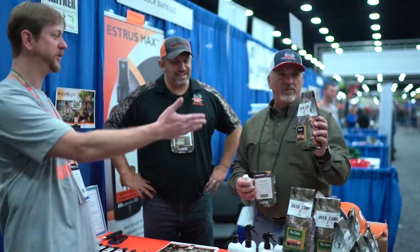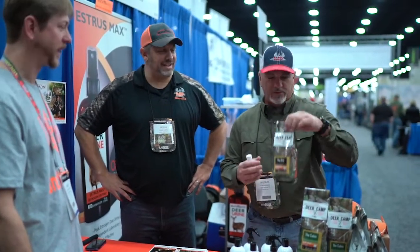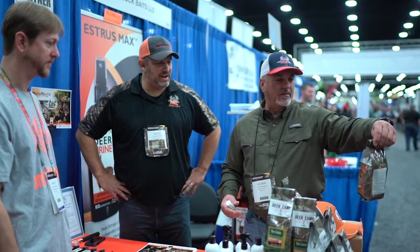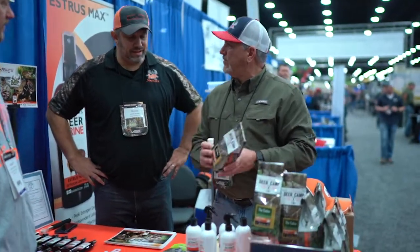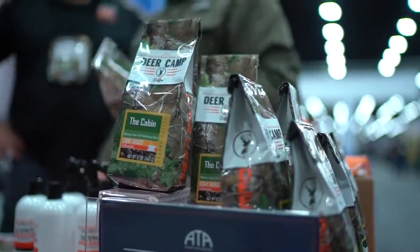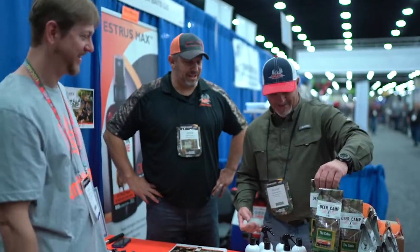When you come to Buck Baits, you get everything from start to finish. You start your morning off with the coffee line. The Rut is my favorite — that's the dark roast. Then you've got the Cabin Breakfast Blend and Opening Day, which is like a medium roast. We put this in our little Keurig cups and go to town with it. Everybody at camp always asks us to bring the coffee — that's always the first thing: 'Hey, you bring the coffee?'